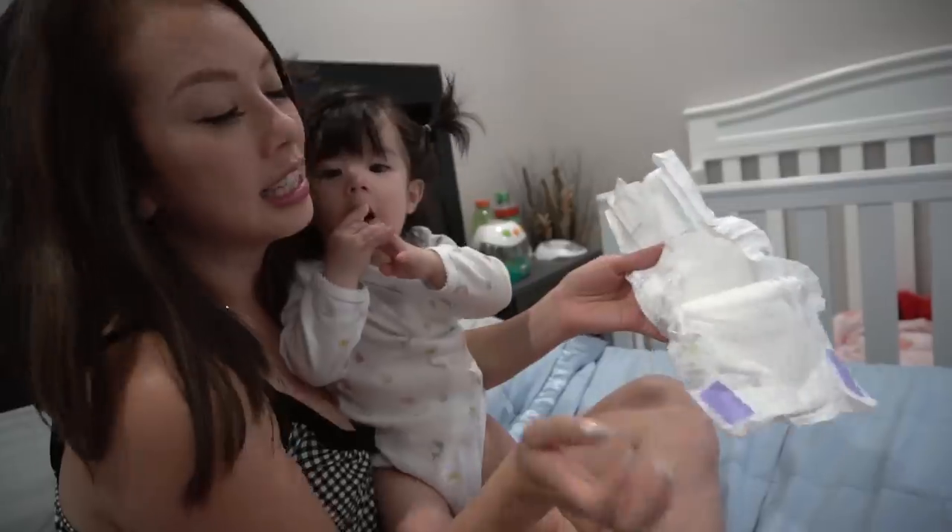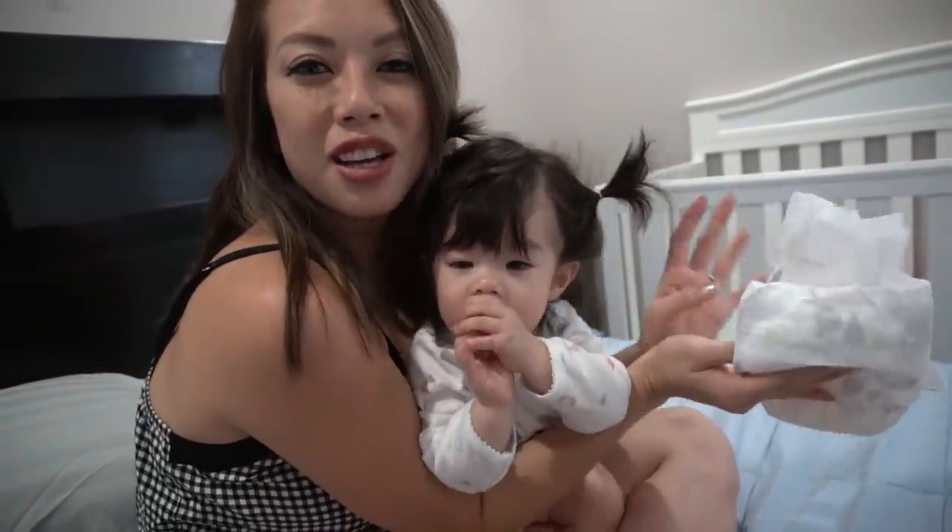Why are you touching it? You shouldn't be touching the inside of the diaper. But it's so soft, I just wanted to feel it. Okay, try it on me — let me see how soft it is. Oh yeah, that's soft.